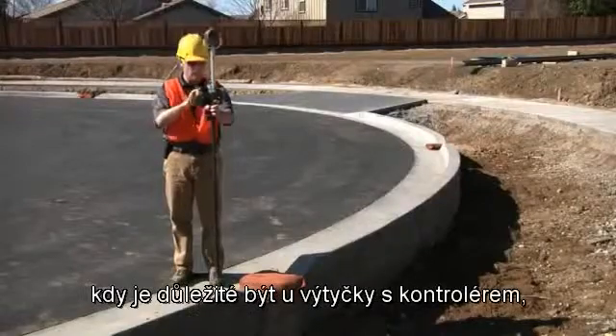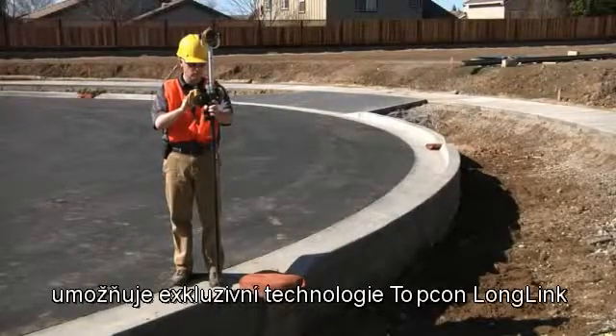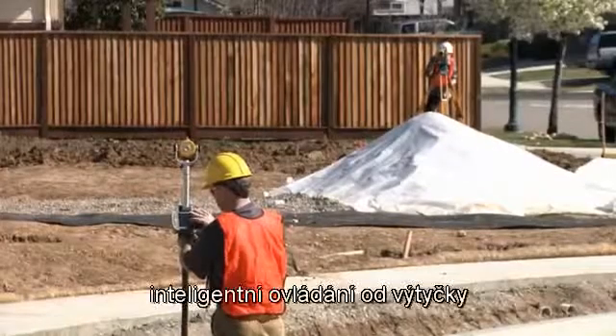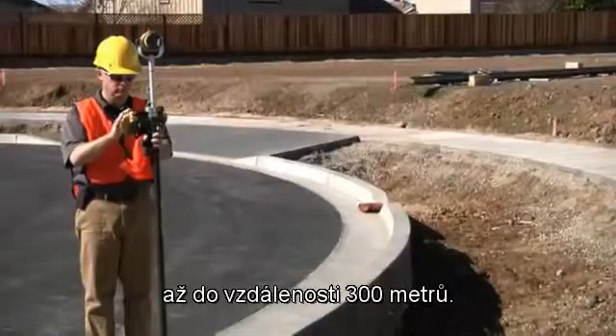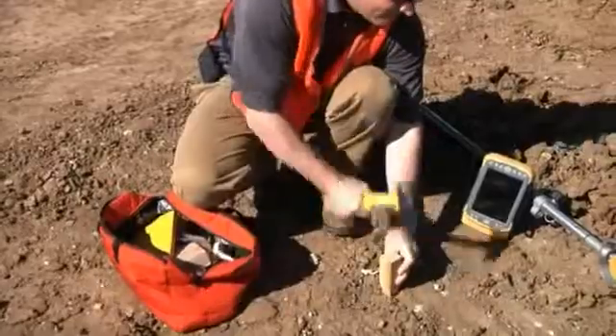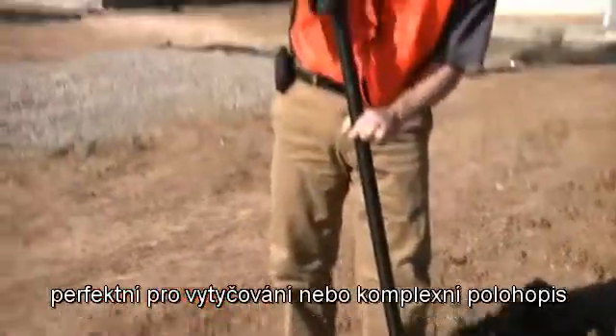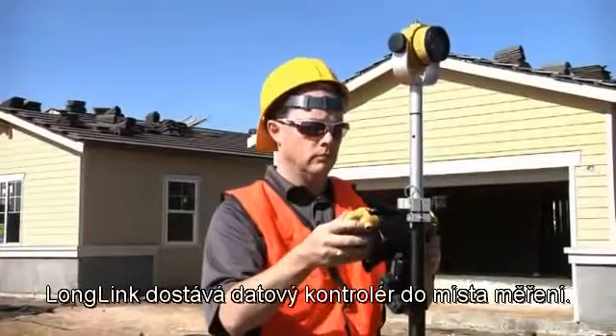When working in a two-man crew where being at the prism pole with a field controller is critical, TopCon's exclusive LongLink technology allows the unit to be operated intelligently at the pole up to 300 meters away. It functions like a manual robotic system — perfect for stakeout or complex topo — putting the data controller at the point of measurement.